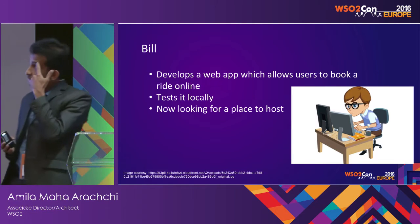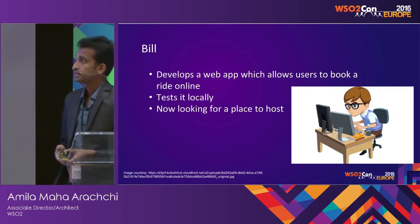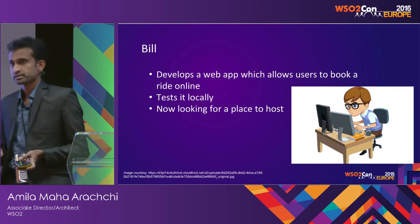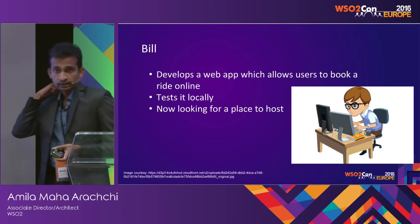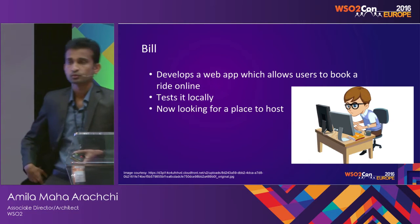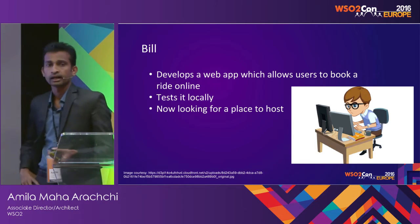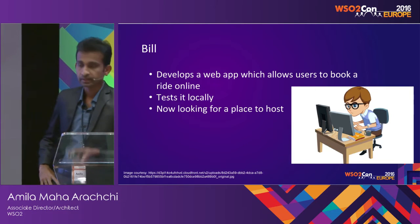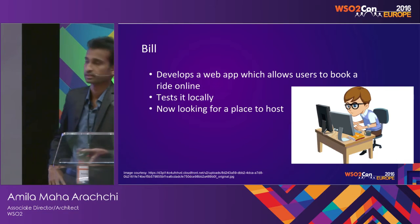Bill develops a web app which allows users to book rides, and he tests it locally, and now he's looking for a place to host. But being John's taxi service a very small business, and he didn't have an IT staff until then, they don't have any idea about hosting these or having data centers.